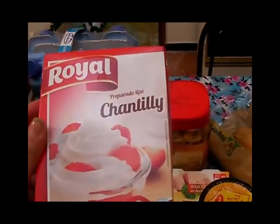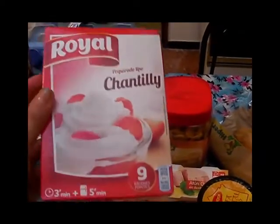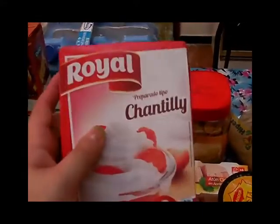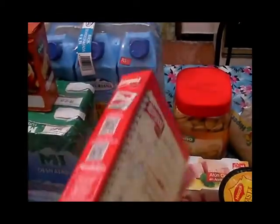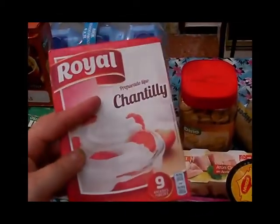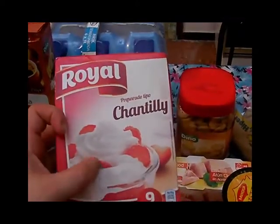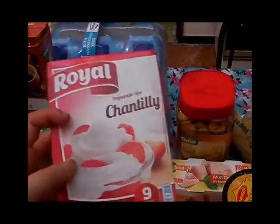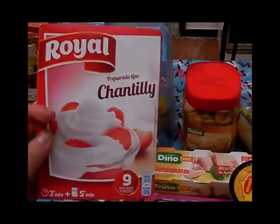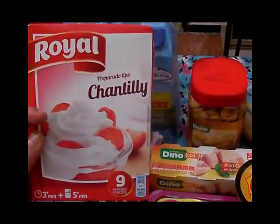Este postre es preparado para hacer chantilly y lo compré para hacerlo en alguna tarta, por ejemplo la de piña, o simplemente para hacerlo con una frutita y la crema chantilly por encima. Es para nueve raciones y la verdad que estaba muy bien de precio, creo que era uno y poco.